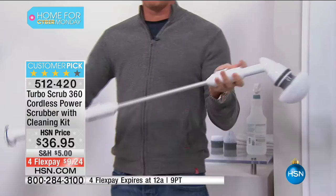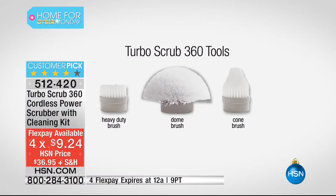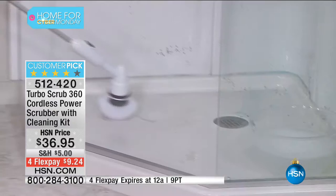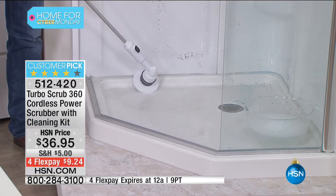This is the all-purpose head. We also give you the corner brush and the heavy-duty brush with the stiffer bristles. You get an hour of continuous cleaning. The reason I started this in the shower — it was actually Brett Chuckerman's idea. We were in the makeup room at 6 a.m. and Brett said you need to start in the shower, this is why people are buying it. And he was right.